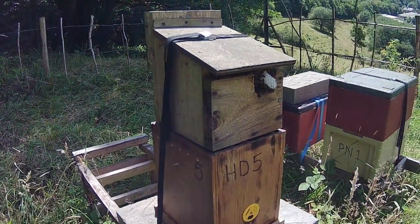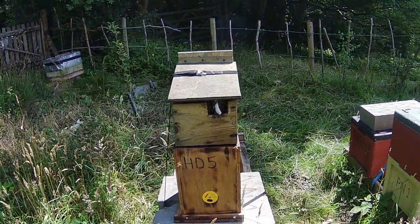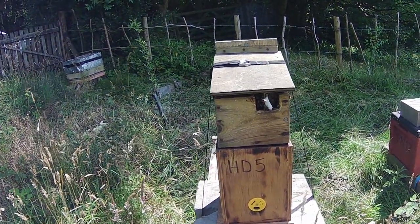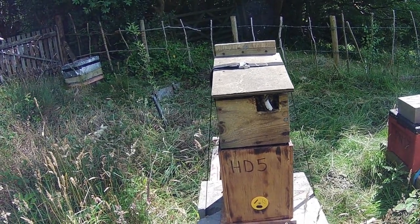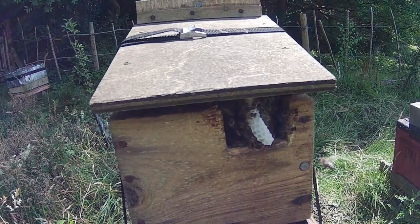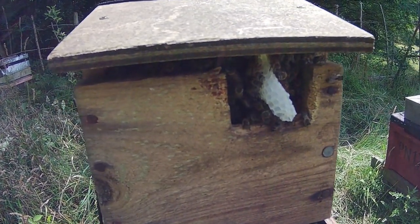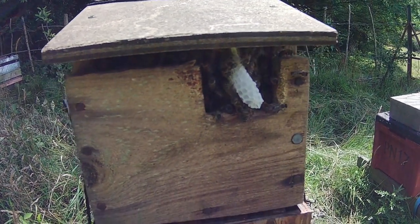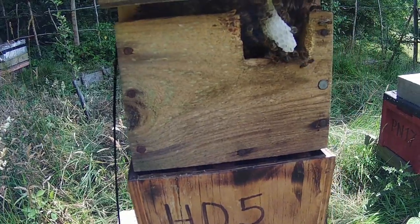I brought both boxes back here and put the nest box on top of the half daydent box, so they've now got a two-story mini hive which will keep them busy for a while. They seem quite happy — they're foraging, coming and going — and as you can see there is a little bit of comb that they've built outside the entrance.